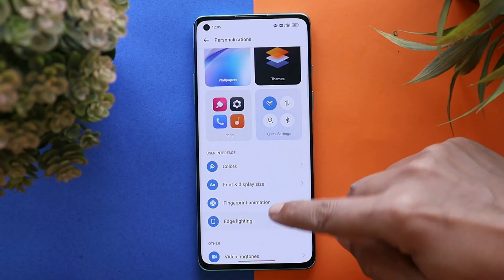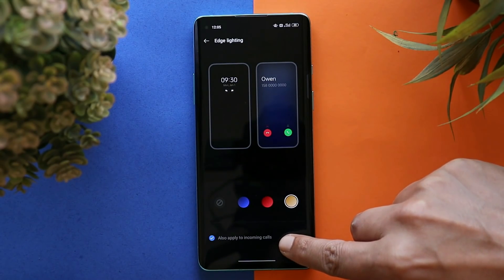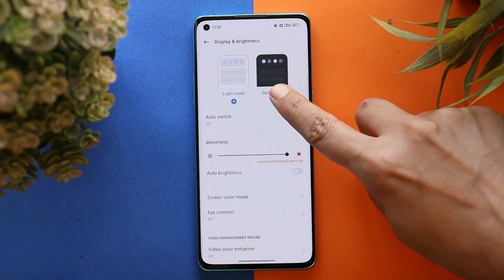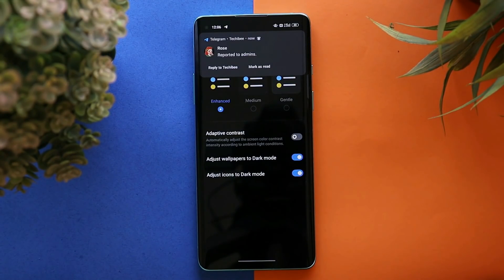After that, we also have many options to switch between fingerprint animations. We have the edge lightning feature on ColorOS 12, with the add-on of using edge lightning for incoming calls too. And lastly, there's a video ringtone feature. Now talking about dark mode on ColorOS 12 — here you can adjust the dark mode styles.